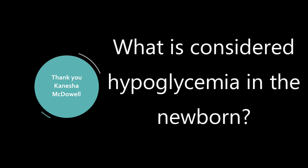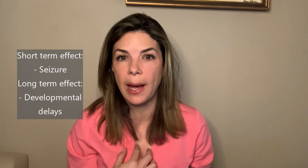Question five is from Kenesha McDowell, who asked what would be considered hypoglycemia in a neonate. This is an eternally asked and studied question. It's really difficult to tease out because we should only care about a low sugar if it has a negative effect on the baby — short-term, like a seizure, or long-term, like effects on future development. There are so many variables by the time you follow up babies years later, and it's very difficult to get perfect data.